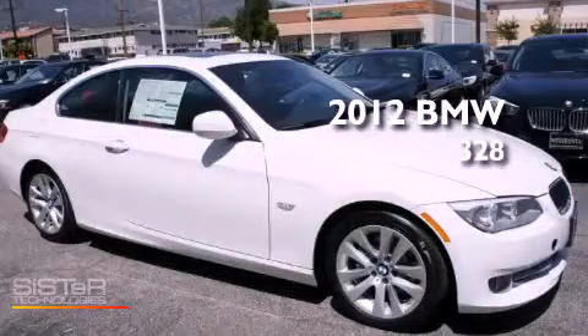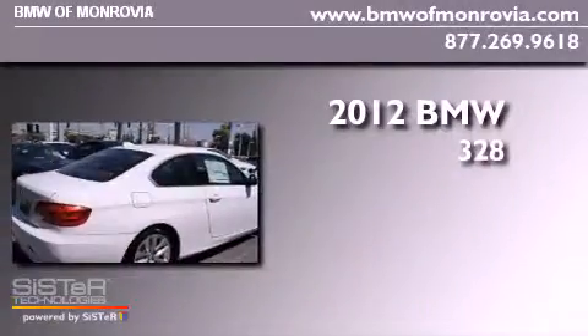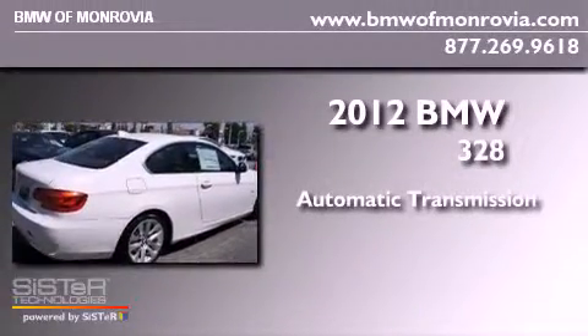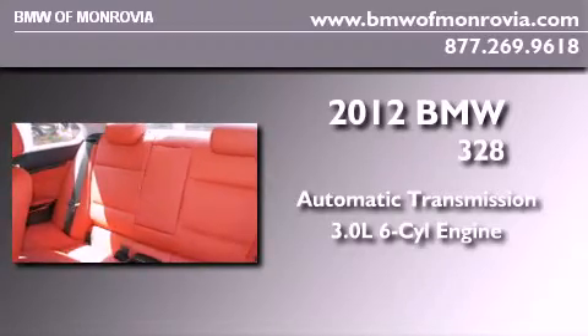This is a brand new 2012 BMW 328. This car has an automatic transmission and a 3.0-liter inline six-cylinder engine.